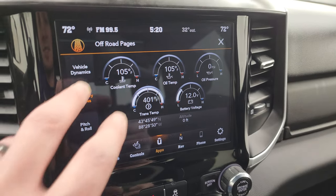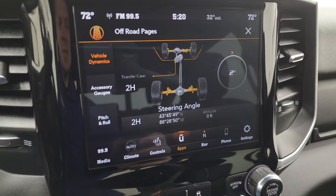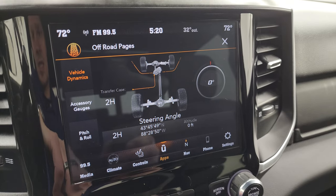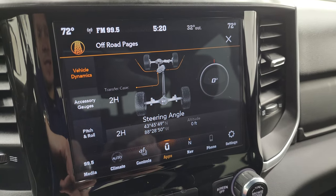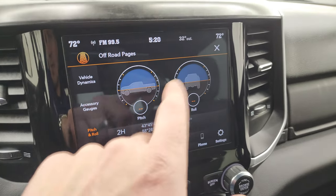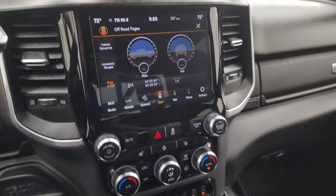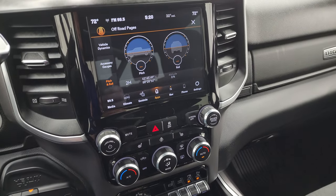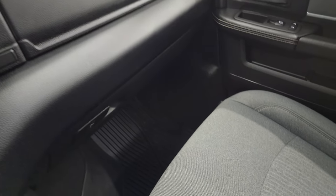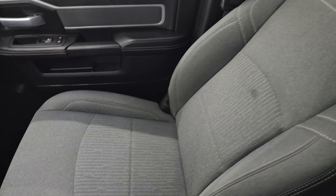You also get keyless entry with remote start, sliding cup holders and tray. Here are your off-road pages — you do get all these different accessory gauges as well as vehicle dynamics. Basically when you turn the steering wheel you can see the angle changes so you know your turning, and it has latitude, longitude, and altitude, as well as pitch and roll. Those would be a lot more accurate if we were in satellite signal but in the studio here we do not receive that — but there's a lot of cool stuff you can do with this radio.